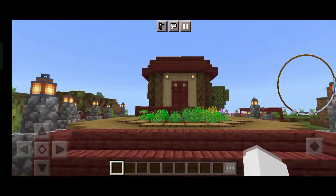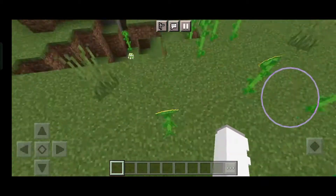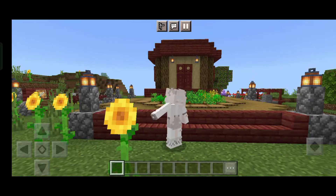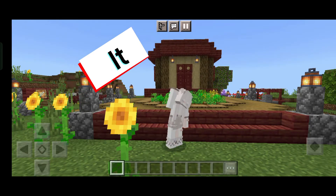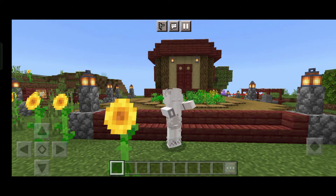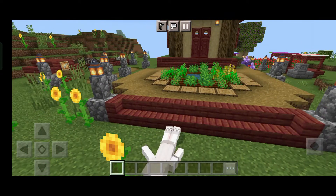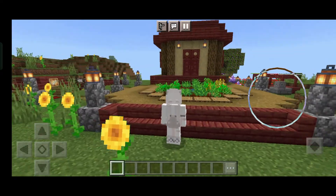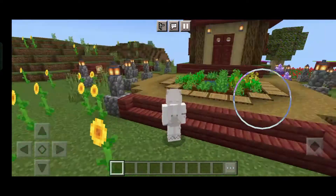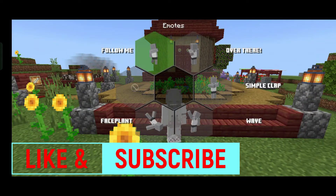That's it, guys! How is my village? I'm gonna make some more houses next time on Monday. Bye guys, thanks for watching my video — like and subscribe! I'm really proud of this build, I love it. Next time on Monday I'm gonna make some more houses. Bye!